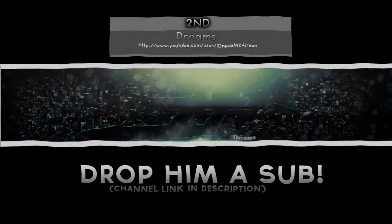Now let's move on to second place, where I have Dreams. He did a really nice background and came really close to first, but my opinion just got overtaken. I needed to ask for help picking first between these two. Definitely drop him a sub — he deserves it for sure.